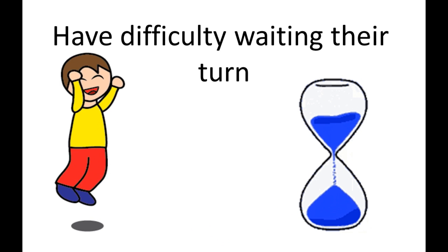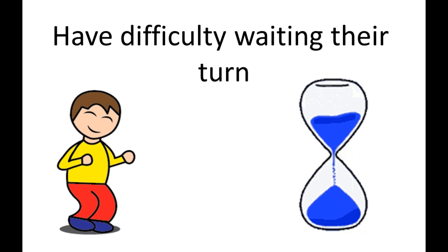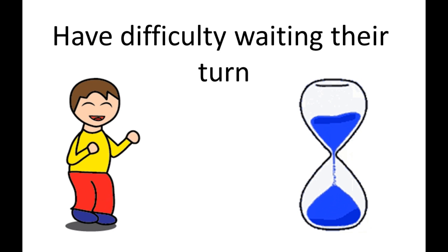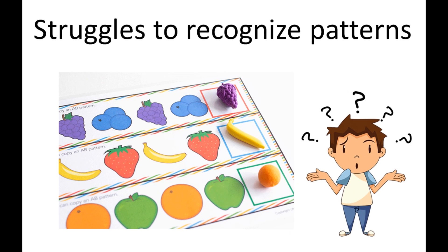When you tell your child to wait five minutes, they go to their room and come back after just seconds. They have difficulty waiting their turn because they don't understand the passage of time.